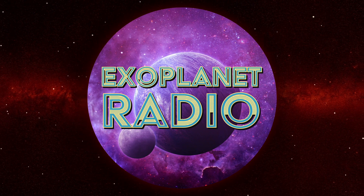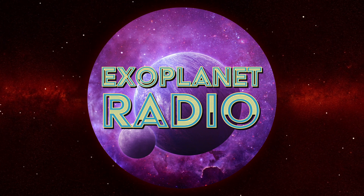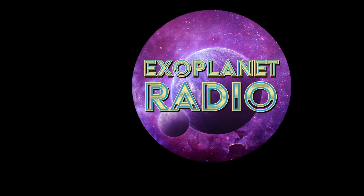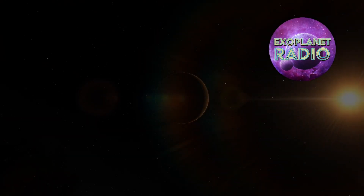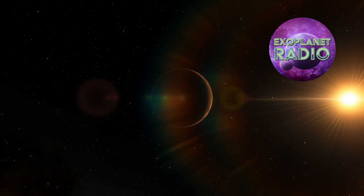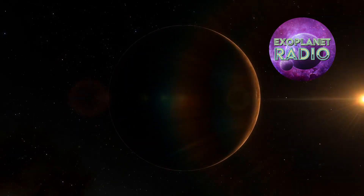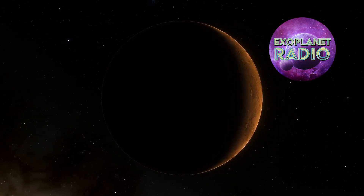Welcome to Exoplanet Radio, I'm Tony Darnell. One of the reasons we created Exoplanet Radio is that exoplanets are awesome. The idea that there are planets in orbit around stars outside our solar system, and even rogue planets that do not orbit a star meandering through interstellar space, is one that cannot help but capture our imagination.